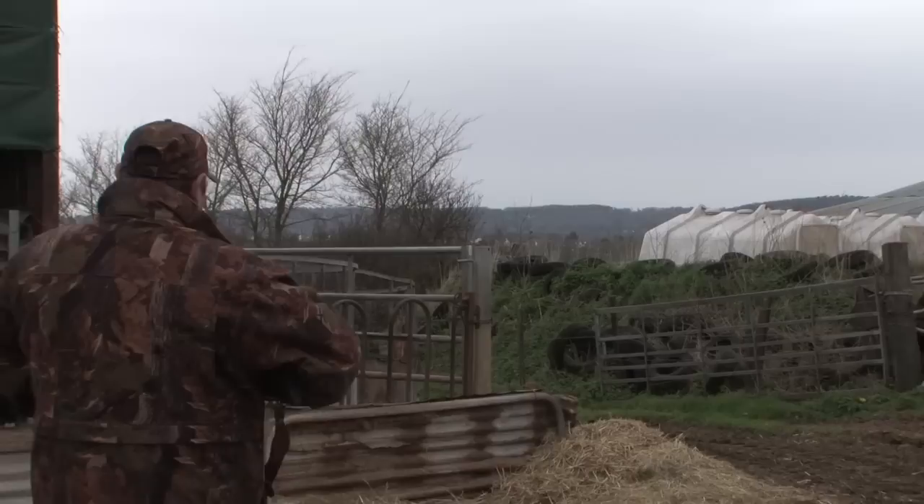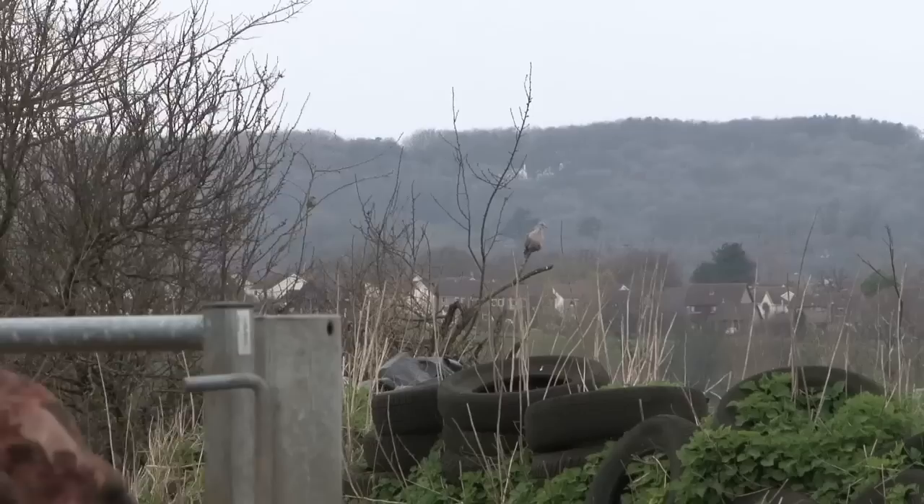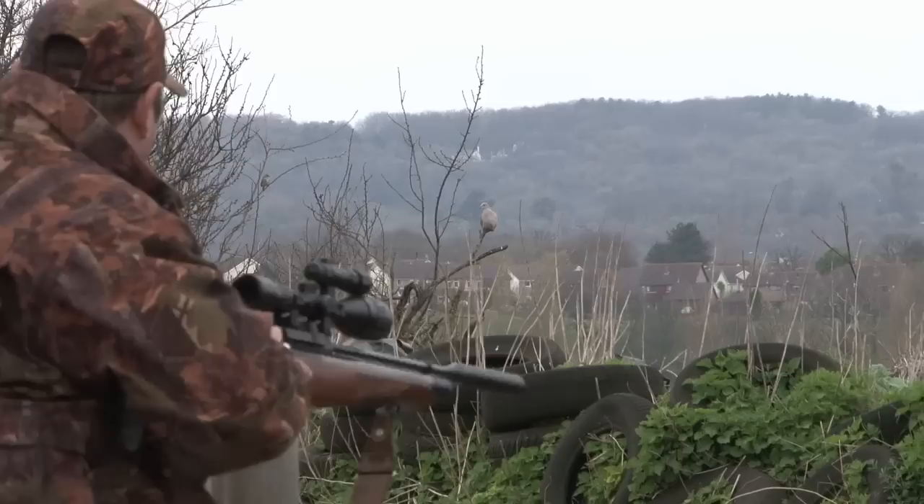Rob's not done yet. You'd think with two shooters and a cameraman going about the place the birds would be on edge, but this one seems truly oblivious. Pest control is a serious job and you can't turn down the easy ones, so Rob duly obliges.